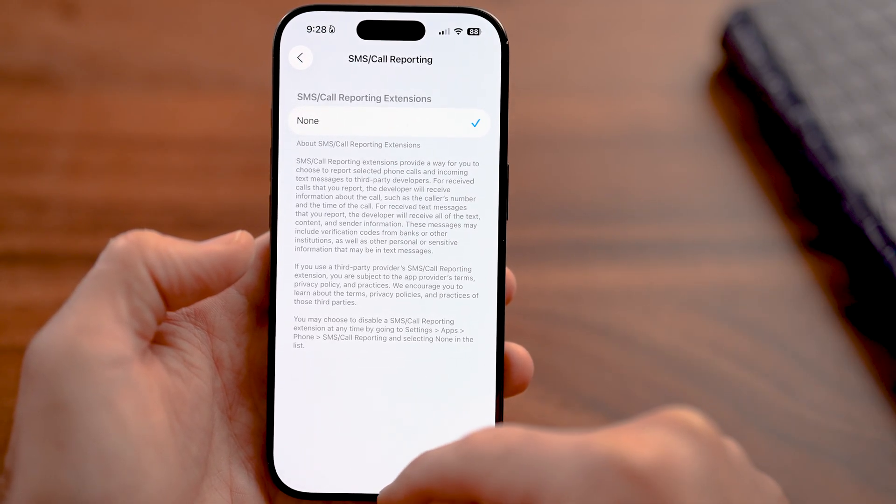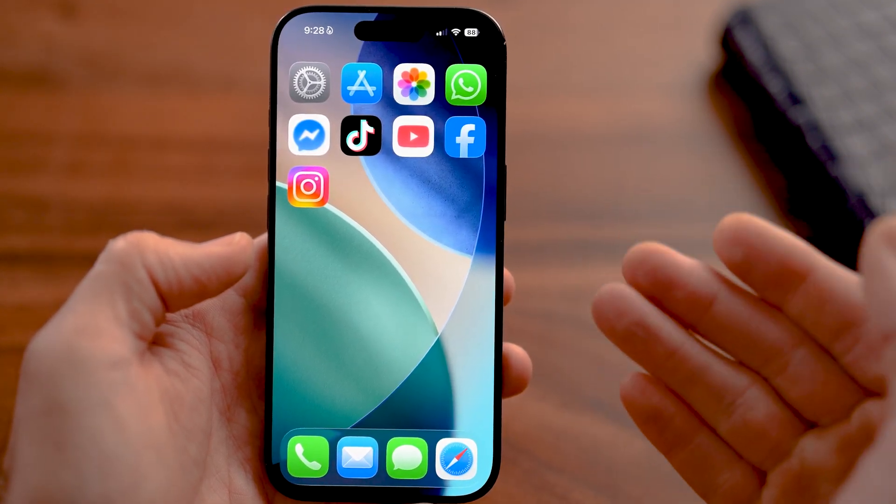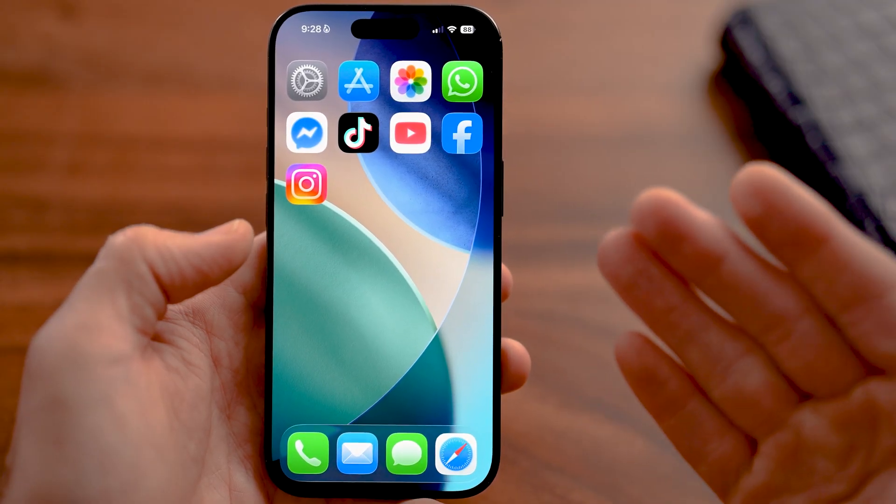Keep in mind, all of these are options built into the settings app of your iPhone, and these are really helpful options, especially in iOS 26.